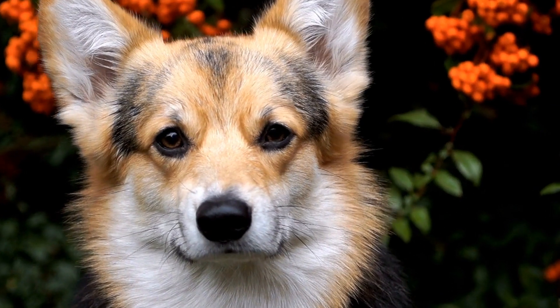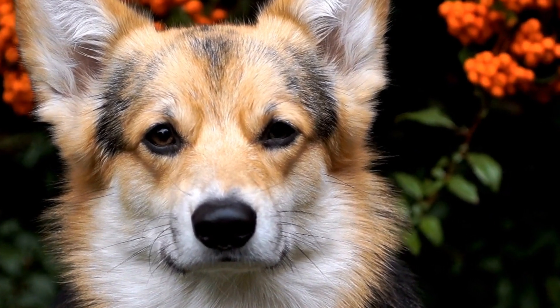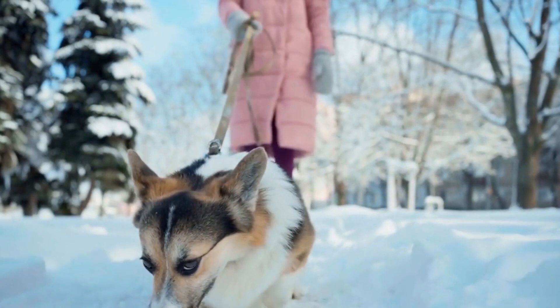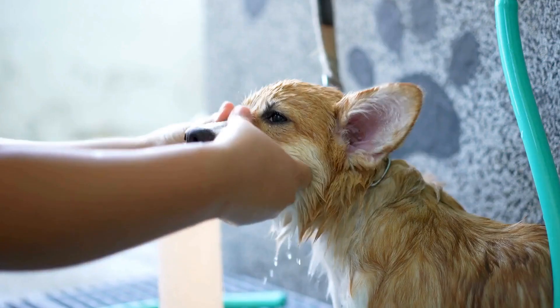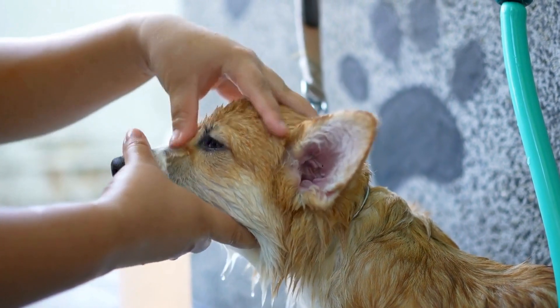In the case of Cardigan Welsh Corgis, the answer is yes — they do indeed have a double coat. Their top coat is medium length and weather resistant, while their undercoat is thick and plush. This double coat helps them stay warm in cold weather and provides protection from rain or snow.